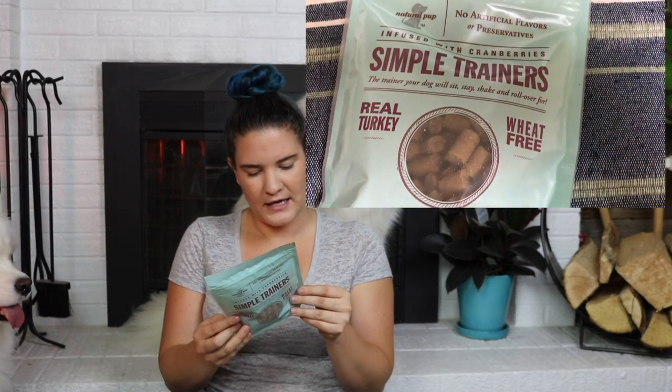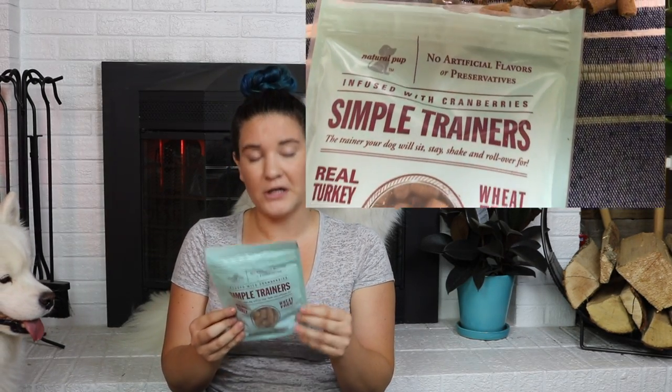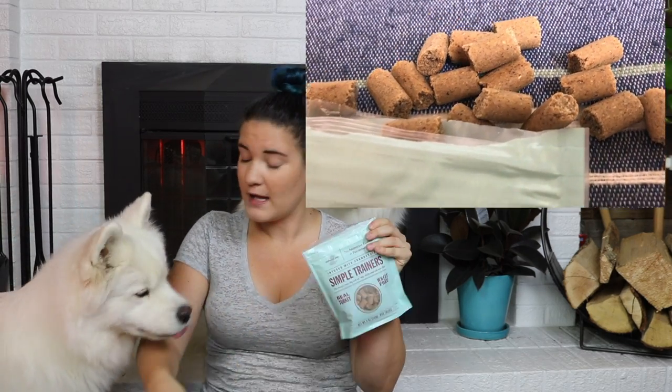Last but not least, we have Simple Trainers — real turkey, wheat free, naturally good. The first three ingredients in this are turkey, oatmeal, and barley flour. Let's see how the dogs like this one. These are really great size for puppies, so if you are needing a puppy training treat, this would be a really good size. Can I have a high five? Good girl. Good job. Perfect.